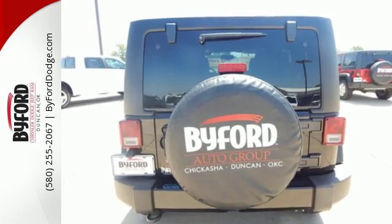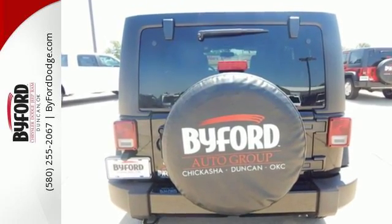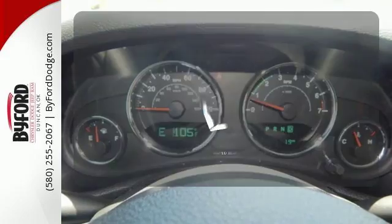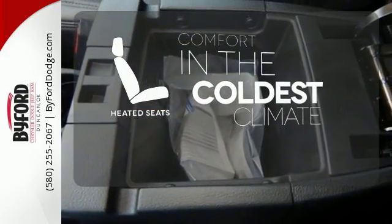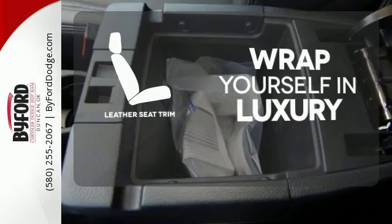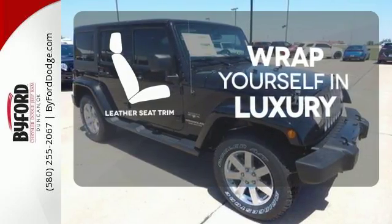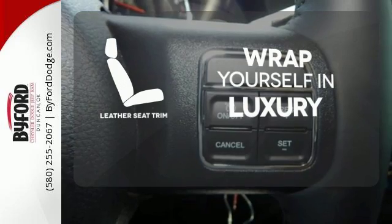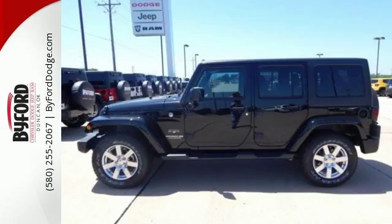While rugged capability is certainly what this Wrangler is best known for, you'll fawn over the refinement of the comfortable interior too. The heated seats keep you comfortable no matter how cold it is. The high quality leather seat trim enhances the style, comfort and durability of this vehicle's seats, ensuring an enjoyable drive. Forge ahead in authentic Jeep style.